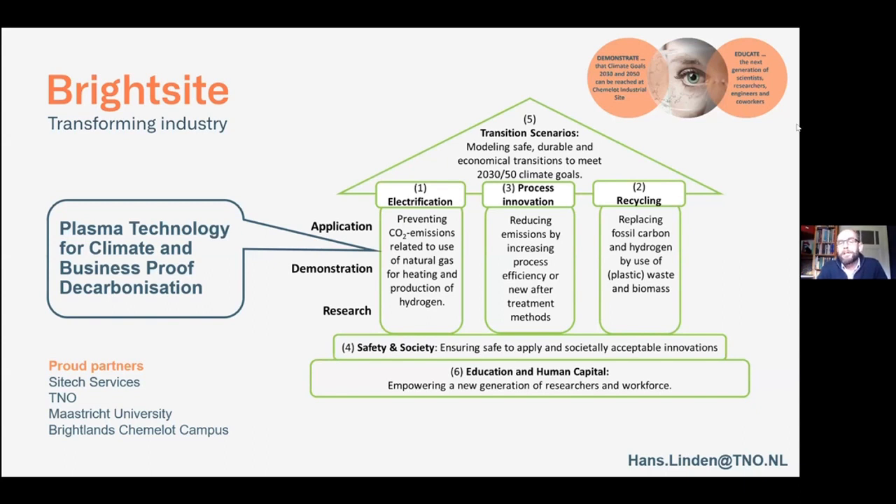I'm responsible for the electrification program, and within the electrification program we really focus on plasma technology. Why plasma technology? Actually plasma, you can see it as a confined area with a lot of energy, so you can get chemical reactions going without the use of oxygen. If you don't use oxygen, you also cannot make CO2. That's the main reason for using a plasma — to avoid the formation of CO2 and still getting the desired products.